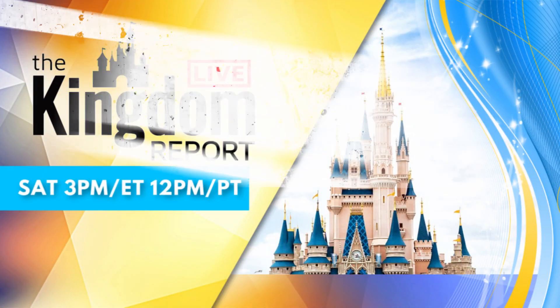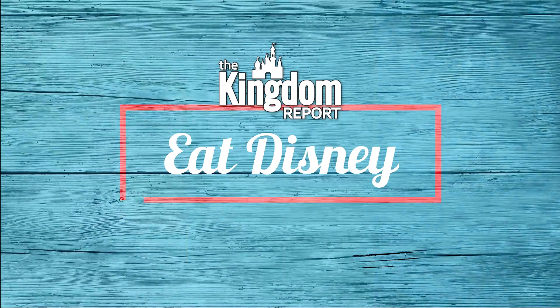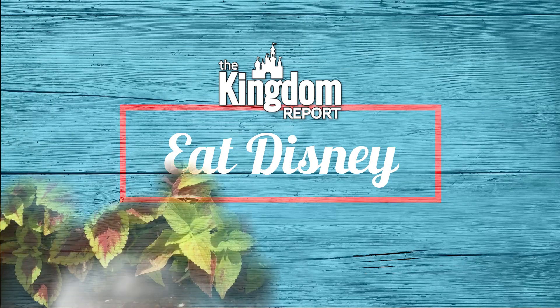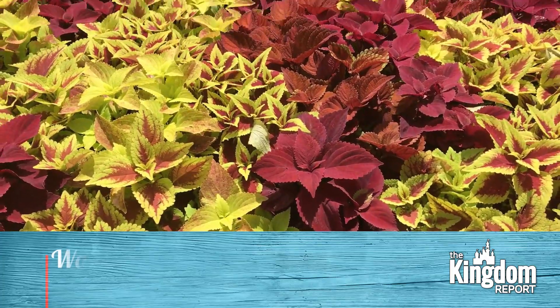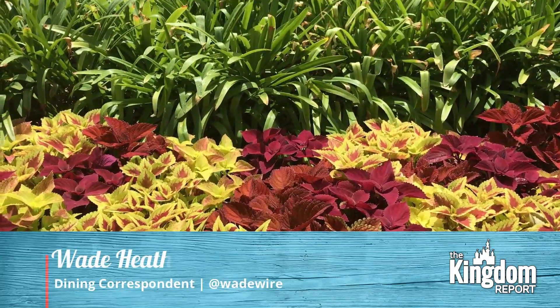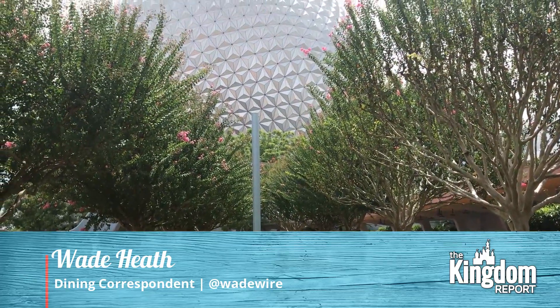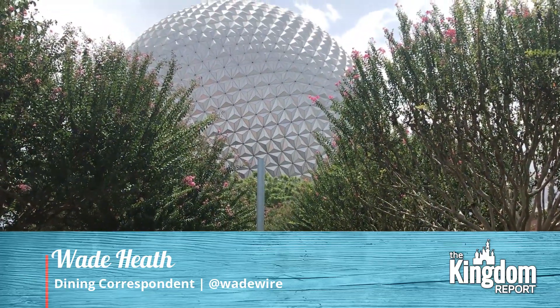I think it's time to connect you to more of the food that makes you happy, don't you? For the Kingdom Report, I'm Wade Heath, back here with another Eat Disney Dining Review, a segment where we head on into the Disneyland Resort in Anaheim and the Walt Disney World Resort in Orlando to bring you some of the very best eats that each resort has to offer.